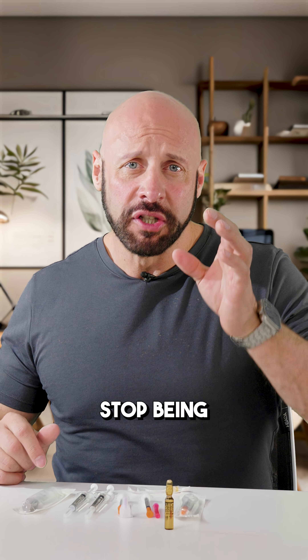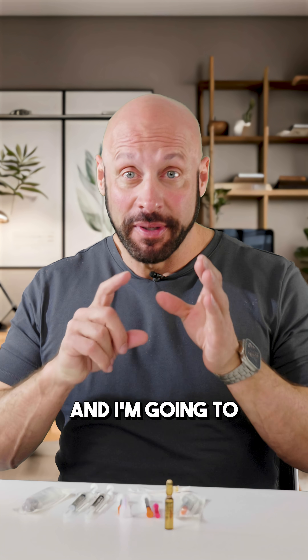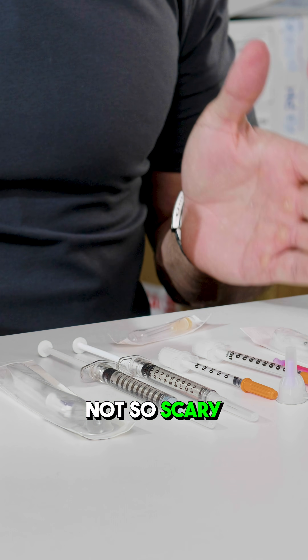One needle that you don't ever, ever, ever want to inject with — this one is scary. Never inject with this. Stop being afraid of needles and really conquer your fear. I'm going to show you why and how you might be able to make dealing with needles, or dealing with your injection, not so scary.